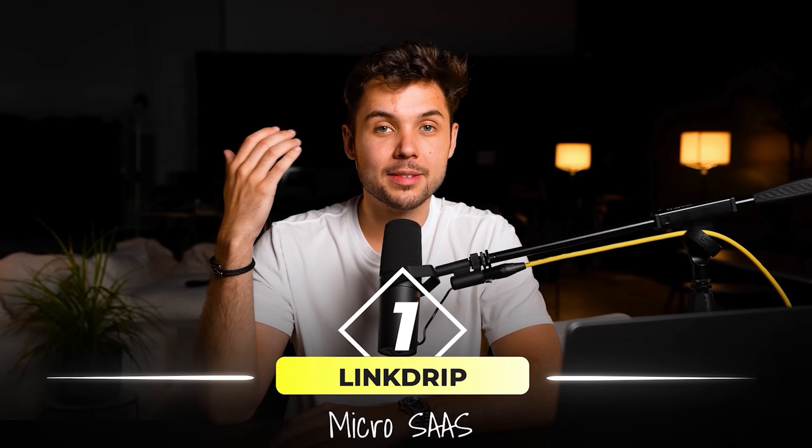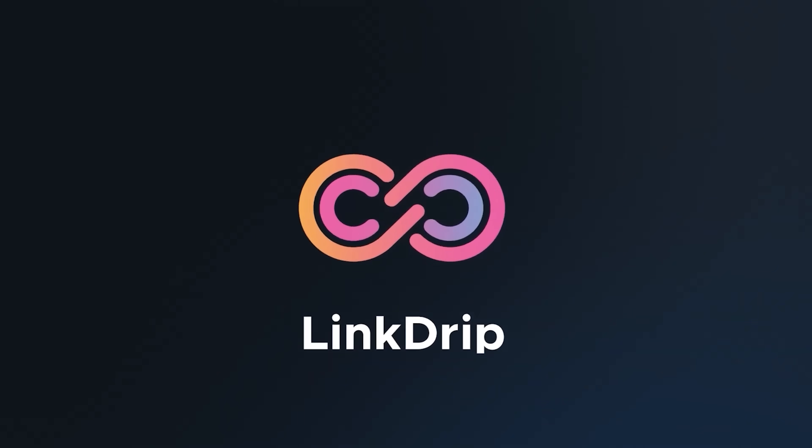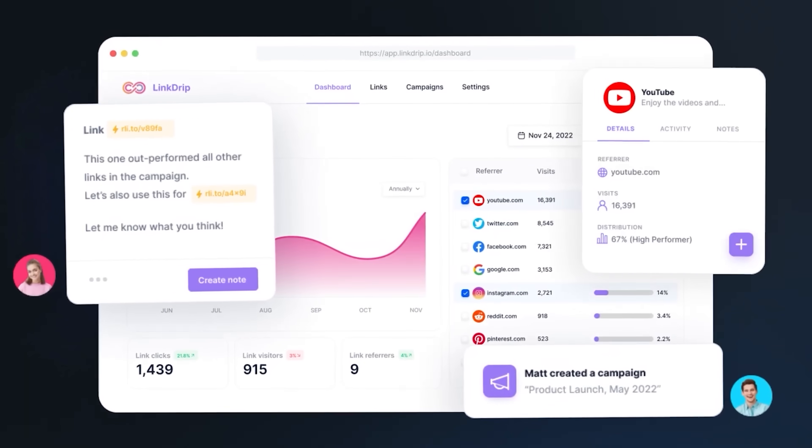The first micro SaaS is Linkdrip. Linkdrip launched with one core feature that lets you track where all of your link clicks come from. For example, I create a new drip link by simply pasting a link to my YouTube podcast, then I put that drip link in my bio on Instagram, TikTok, and Twitter. This allows me to track where all of my views come from.